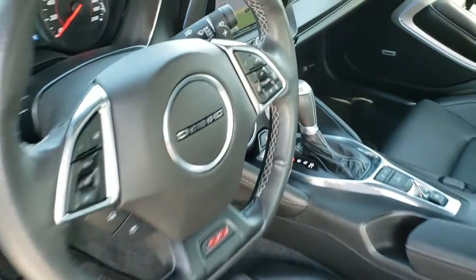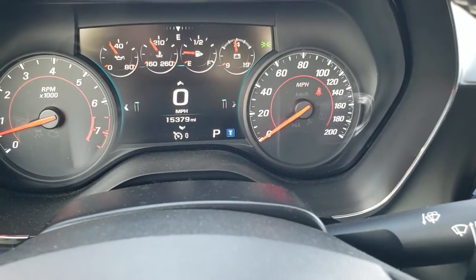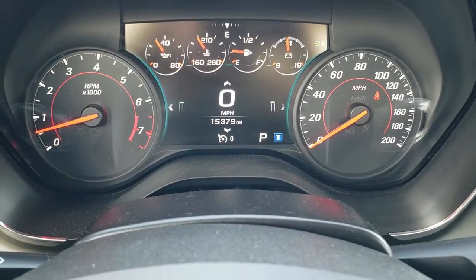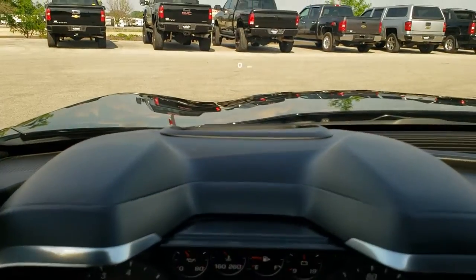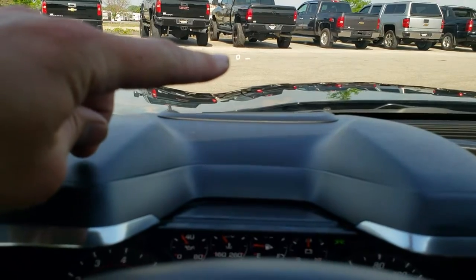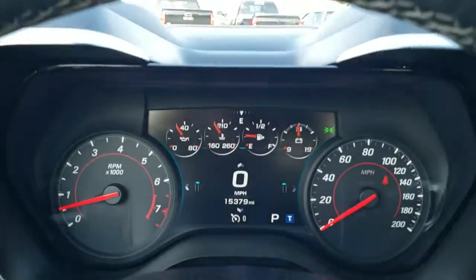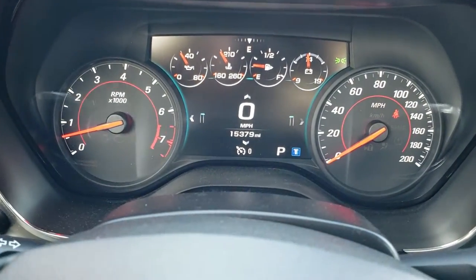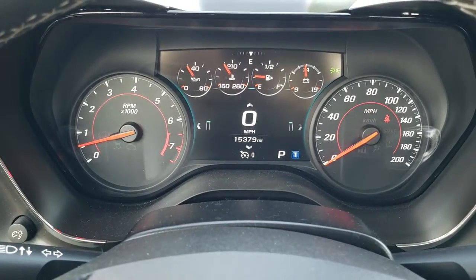As we hop inside the vehicle, you can see that this one has 15,379 miles. It does have the heads up display in the windshield — that's your speedometer, and you can change that to read a whole bunch of different things if you want. You've got your digital display, digital speedometer, and all your gauges.